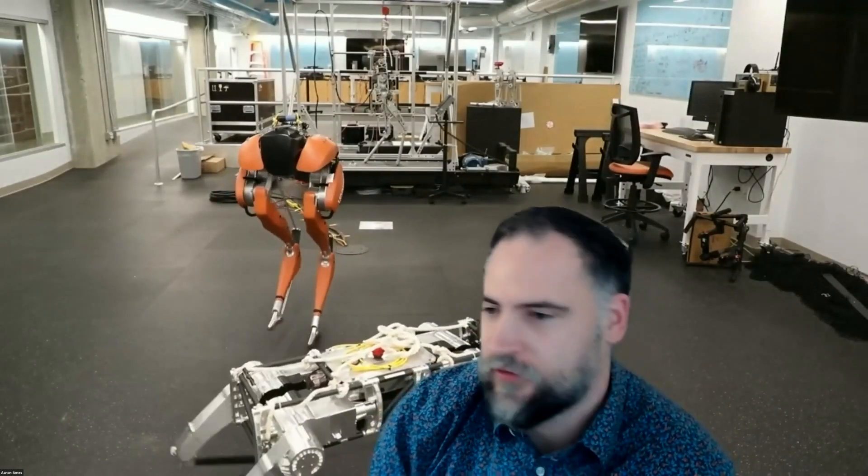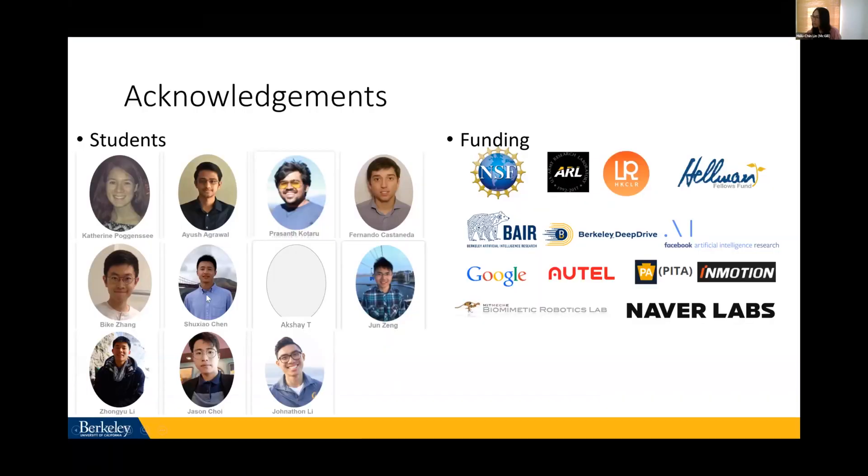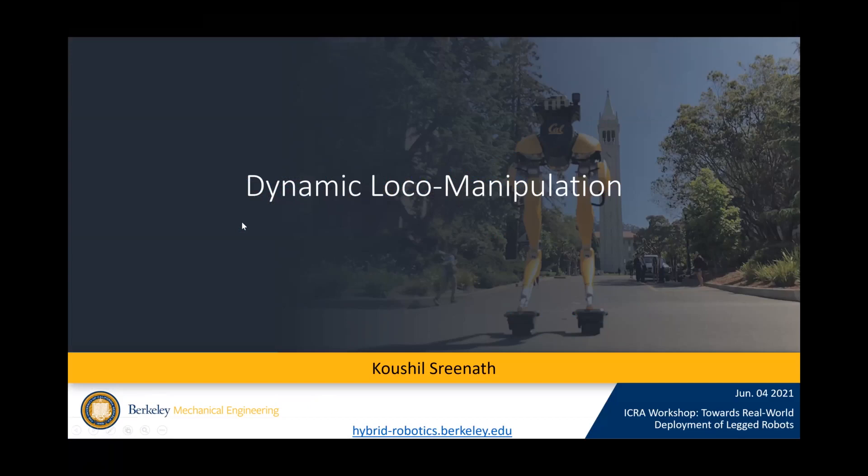The next speaker is Kaushal Srinath from UC Berkeley. Thanks Aaron — it turns out finding the mute button is pretty hard on Zoom. I wanted to thank the organizers for inviting me. This has been an amazing workshop with very nice talks.